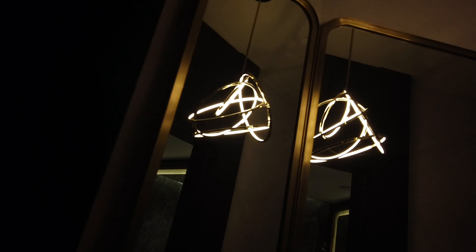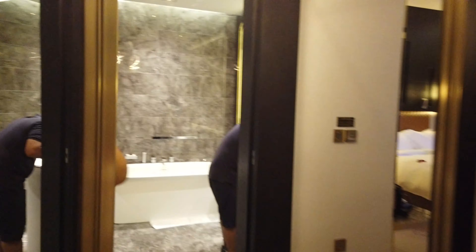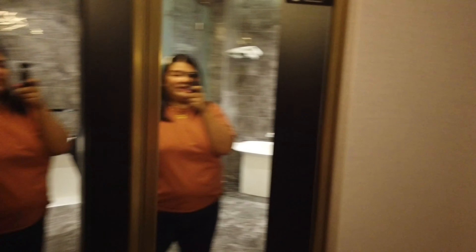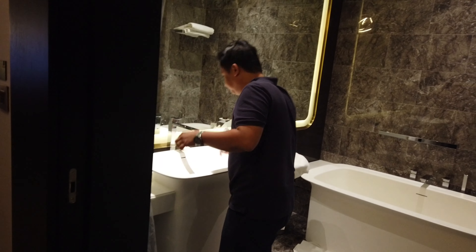On the left side, ang ganda lang ng salamin nila. Tatluhan siya — three panels. Meron din sa side, and dito rin sa side. Ayan. Ito yung toilet.